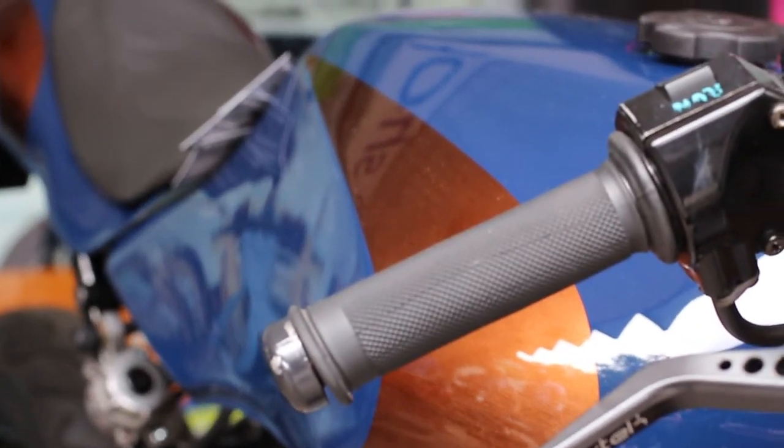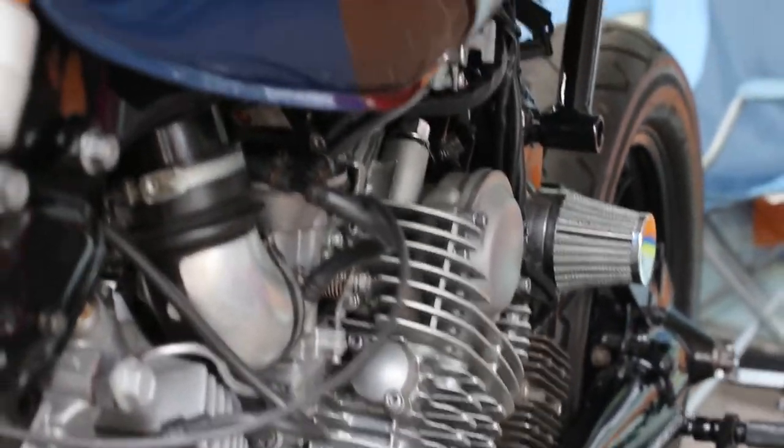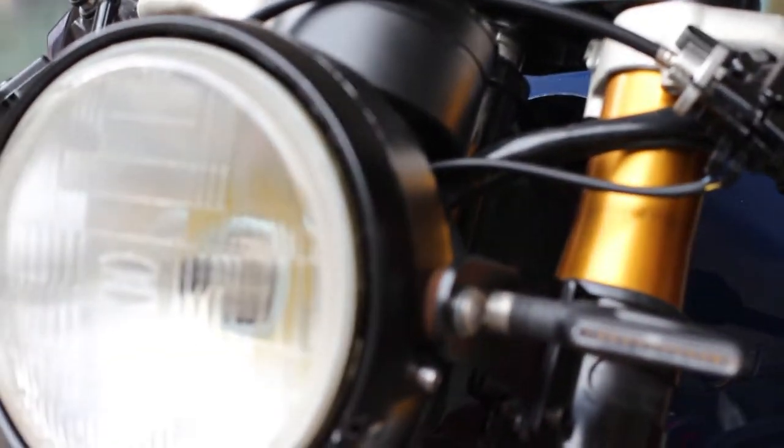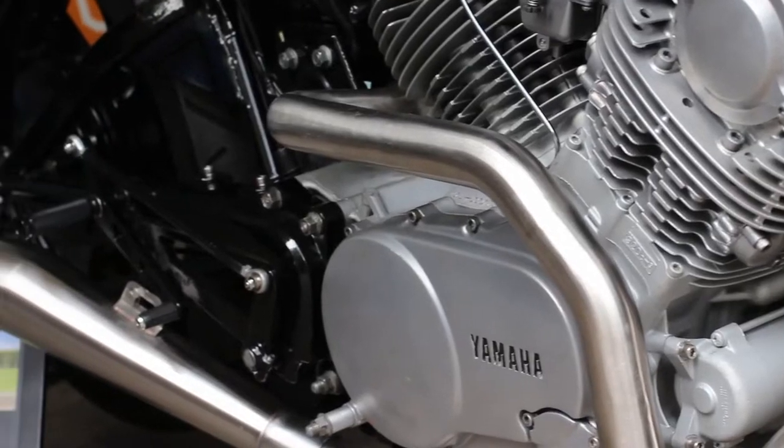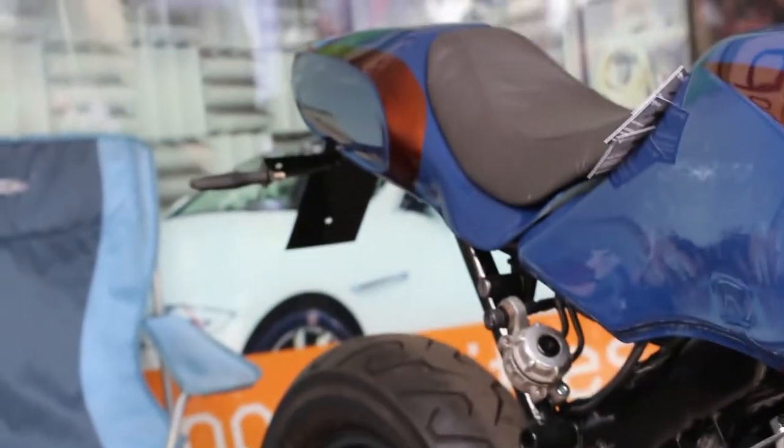The front end is off a 2008 Yamaha R1 — kind of overkill on the brakes and the suspension, but it was a really cool style to have when setting up the bike and its stance. From that point it was a case of choosing what kind of tank I wanted to stick on it, which is actually off an XJ600.